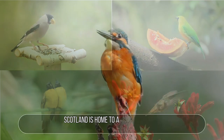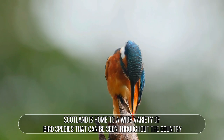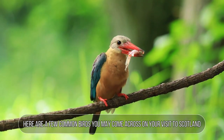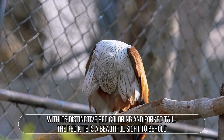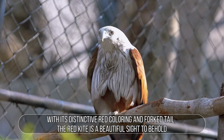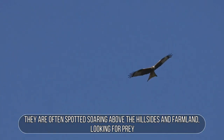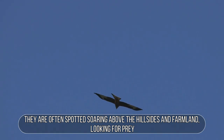Common Scottish Birds. Scotland is home to a wide variety of bird species that can be seen throughout the country. Here are a few common birds you may come across on your visit to Scotland. Red Kite: With its distinctive red coloring and forked tail, the red kite is a beautiful sight to behold. They are often spotted soaring above the hillsides and farmland, looking for prey.